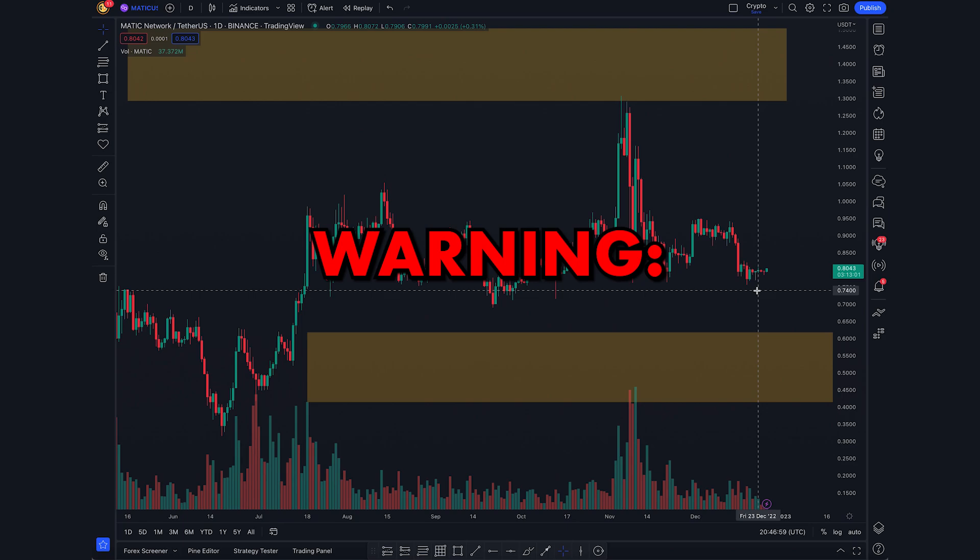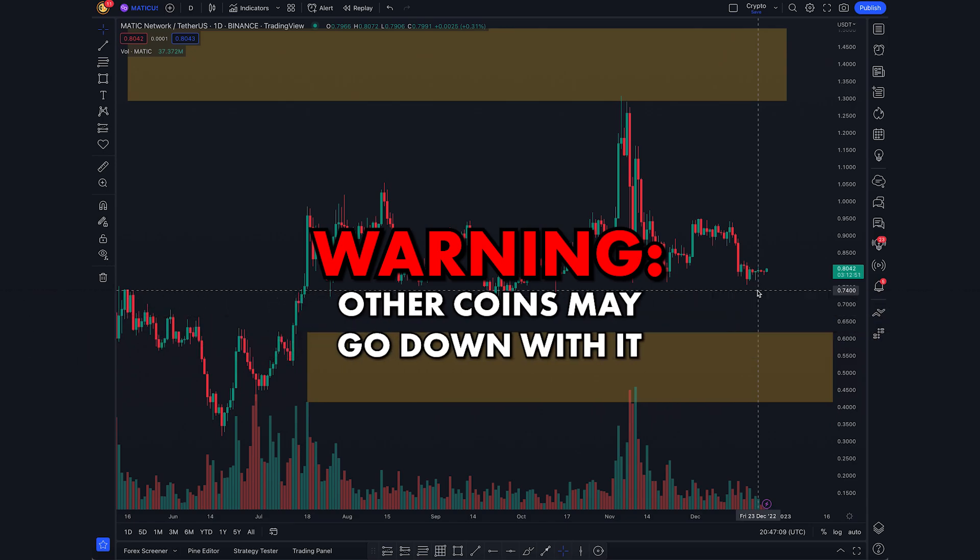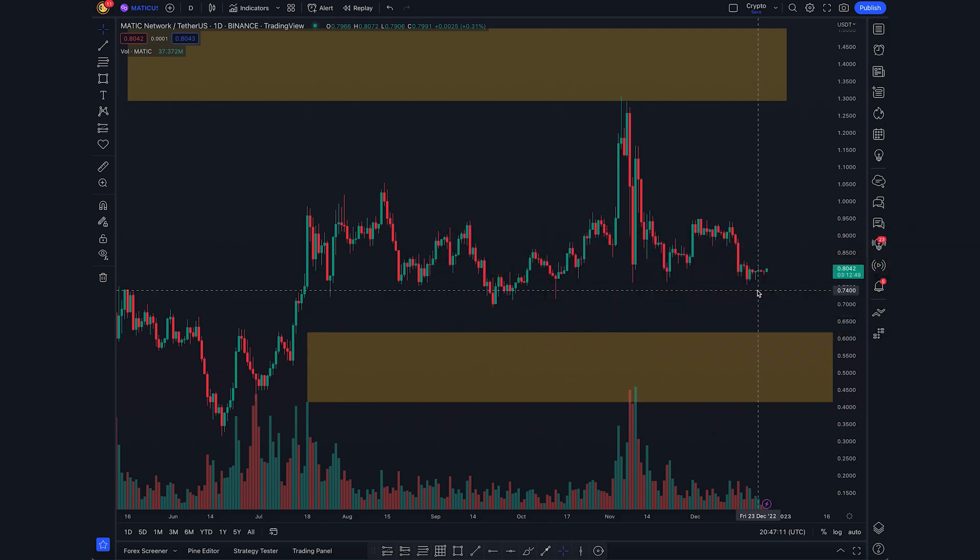One warning I want to issue: as good as Polygon is in terms of collecting new users, a lot of people still think Bitcoin is going to go down, and if it does, other coins will go down with it. If we see more bearish price action, MATIC could go back down to below 65 cents. But don't think of that as a bad thing — think of it as a great opportunity. From that weekly chart level, we could see a huge reaction and pump, maybe 50 to 100% gains, so that is the worst-case scenario to keep in mind.